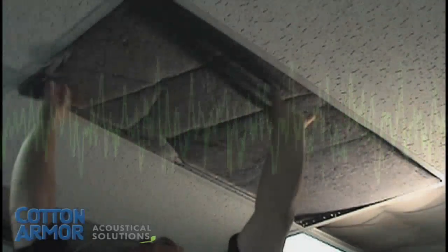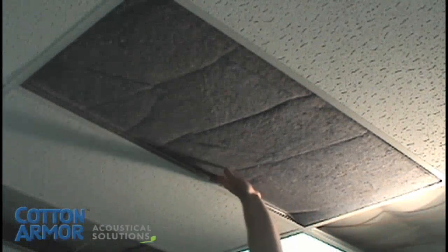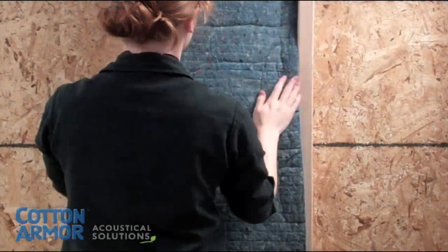Applegate Cotton Armor has a range of options to help reduce or control the way that sound travels through the air. From panels and baffles to acoustical insulation, we have you covered.